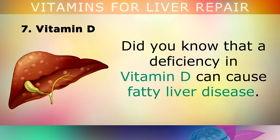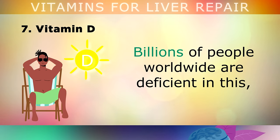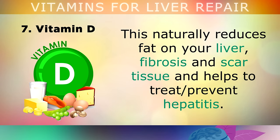Number 7 — Vitamin D. Did you know that a deficiency in Vitamin D can actually cause fatty liver disease? Our body makes Vitamin D when our skin is exposed to sunshine. Billions of people worldwide are deficient in this, so you may wish to take a daily supplement of 10,000 international units of Vitamin D3. Vitamin D3 helps bring down inflammation and swelling in the liver, improves bile production, reduces fat on the liver, fibrosis and scar tissue, and helps to treat and prevent hepatitis.